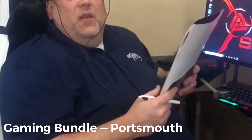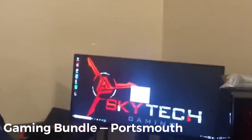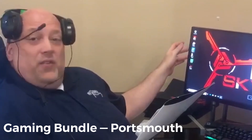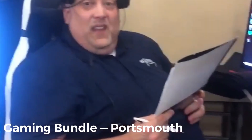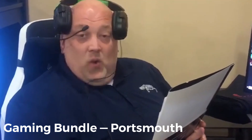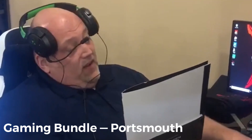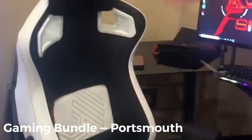Hey guys, it's Mike coming to you live from the Portsmouth Rent to Own. I just want to talk a little bit about our Blaze gaming computer. It comes with a 29-inch LG extra widescreen monitor. The Blaze has the Ryzen 5 1600 6-core 3.2 GHz processor, NVIDIA GeForce graphics card, Wi-Fi, and Windows 10. If you come in today, you can bundle this with a desk for an extra $10, and we also have a gaming chair you can add on for an extra $10 as well.